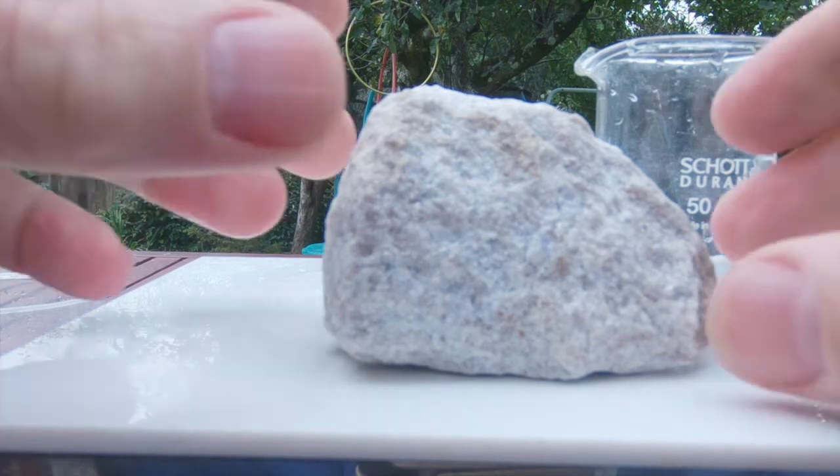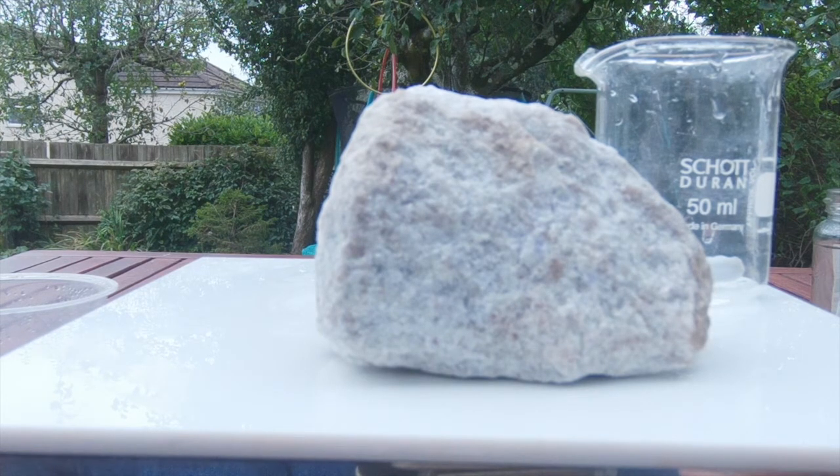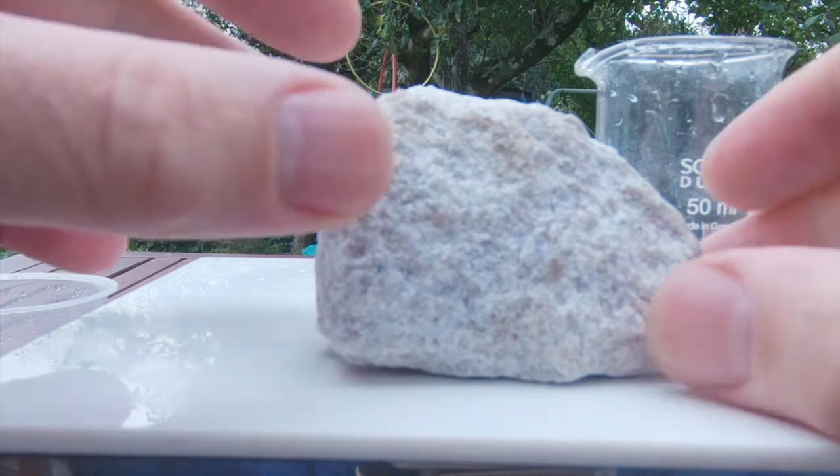So if we want to get the lithium out of this rock, the first thing that will be very useful is to get rid of the minerals that do not contain lithium - get rid of the quartz and the feldspar - so that we're only left with these lithium micas, and we can do some chemistry on them to get the lithium out.